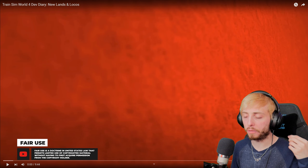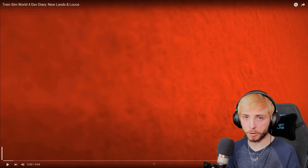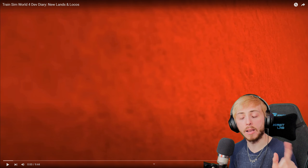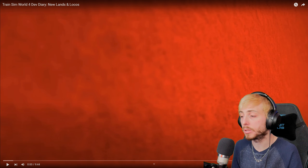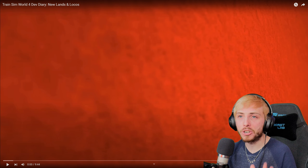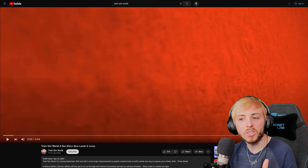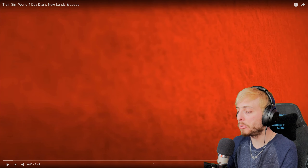If you pre-order the deluxe edition or the special edition, you're going to get the Flying Scotsman and the Vectron, and of course the pre-order bonus. I think we also get the soundtrack for either of those. But I'm excited - we're getting ready to dive into another Train Sim World 4 dev diary. This one is titled 'New Lands and Locos,' so without further ado, let's see what it's giving.